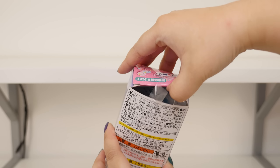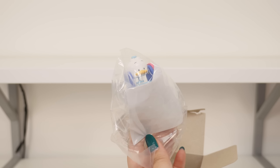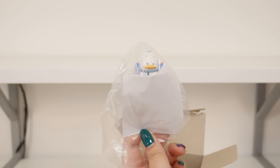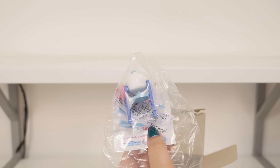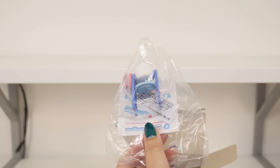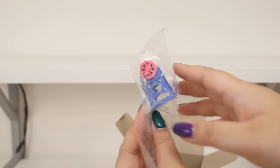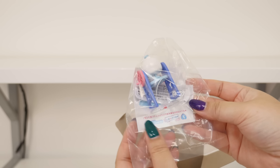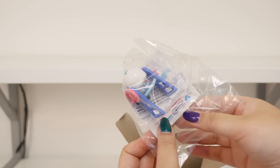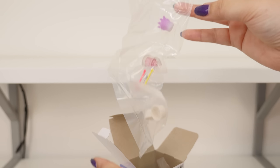I got these re-ments at Don Quijote, which I like to call a Japanese Target — or more like a cluttered Walmart or Target. It literally has everything: a lot of them have supermarkets, toy, stationery, clothes, electronics, everything. Anyway, this is a double. Honestly, I don't mind having doubles of re-ments, but I will leave this one in the bag. Maybe one of my friends would like it.